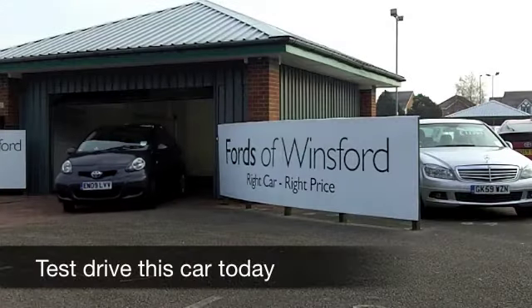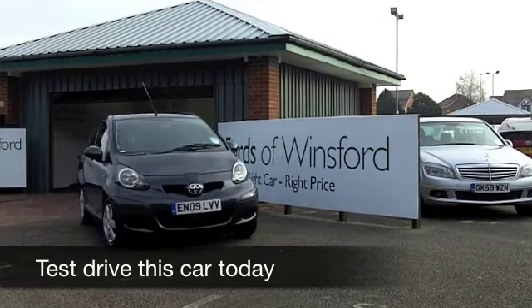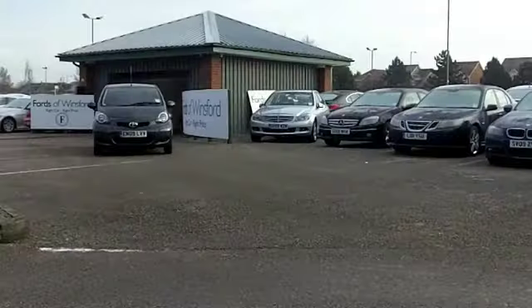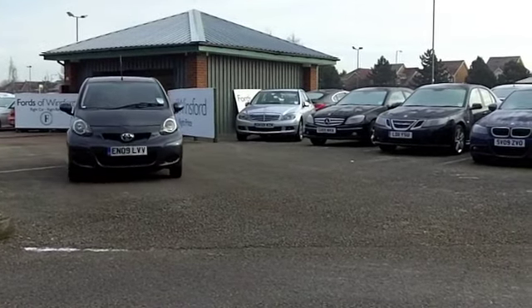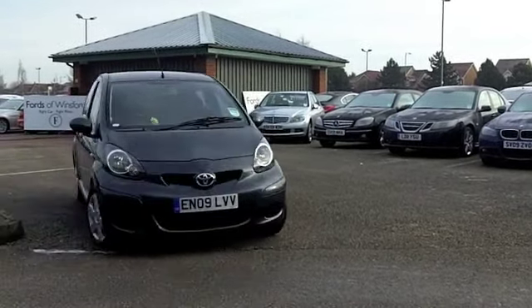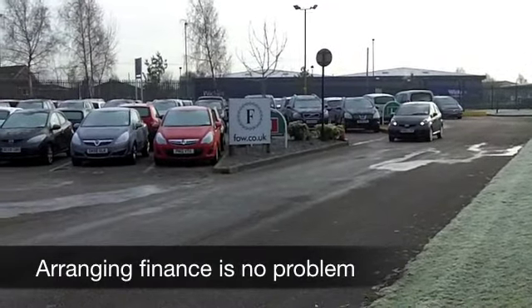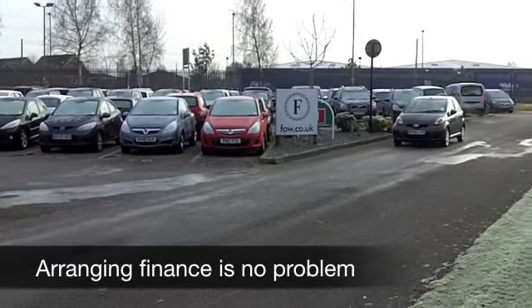If you're lucky enough to be looking for your very first car, or maybe looking for a second car for the family, it does make sense to find something which offers low running costs and a low insurance group. And I think with the Toyota Aygo, you get a very well put together car, which is one that you're going to make friends with very quickly. It's also in a low insurance group.